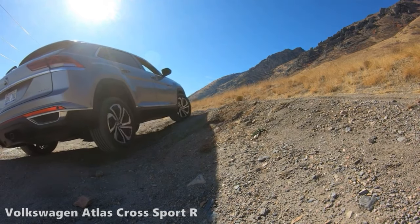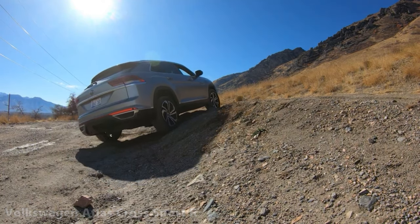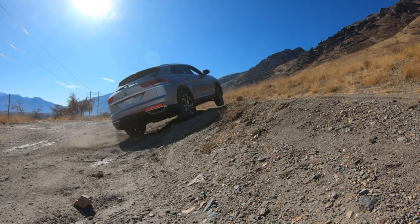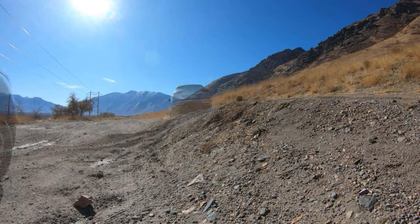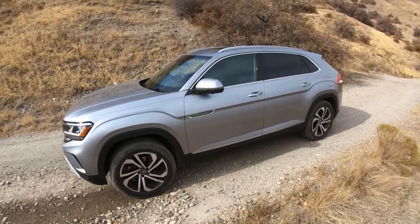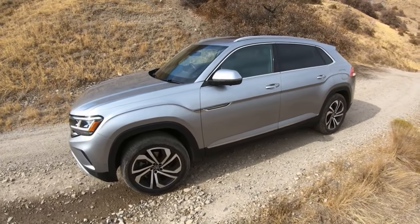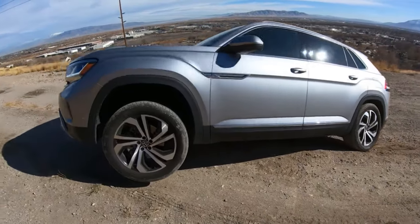Volkswagen Atlas Cross Sport R. At the same Los Angeles auto show, Kia was adjacent to the Atlas Cross Sport R extreme all-terrain vehicle concept, designed by Volkswagen with the participation of VW driver Tanner Fust and Baja race veteran Rhys Millen. It turned out that this model was invented specifically for racing, and there is no talk of mass production of it yet.